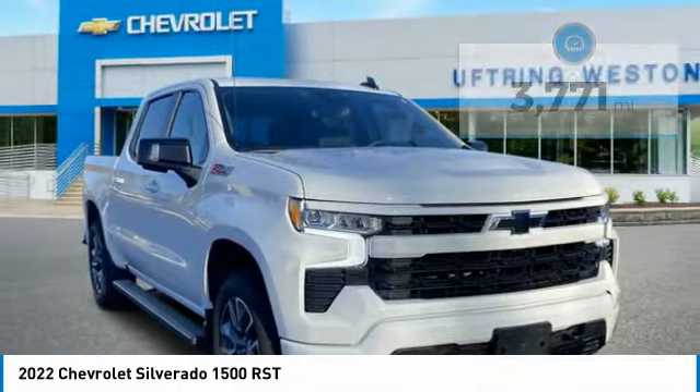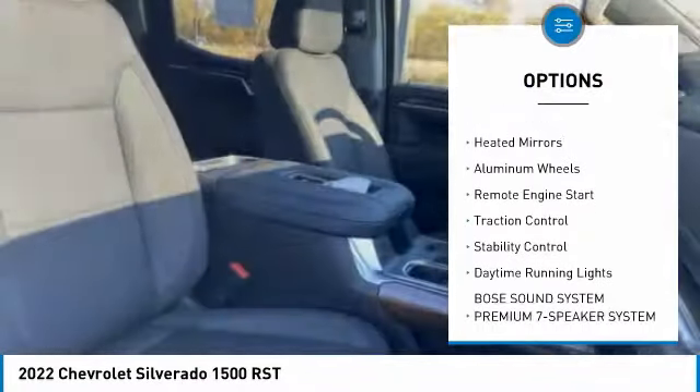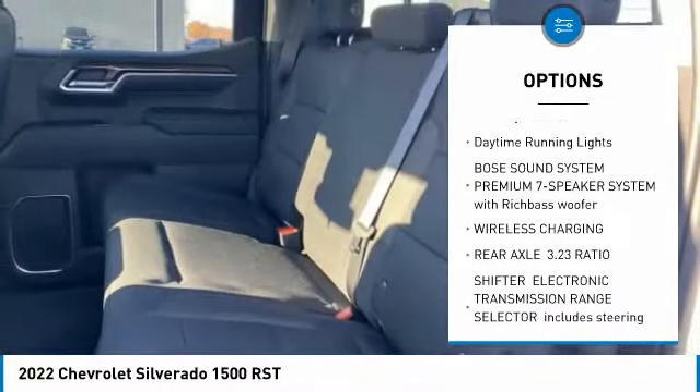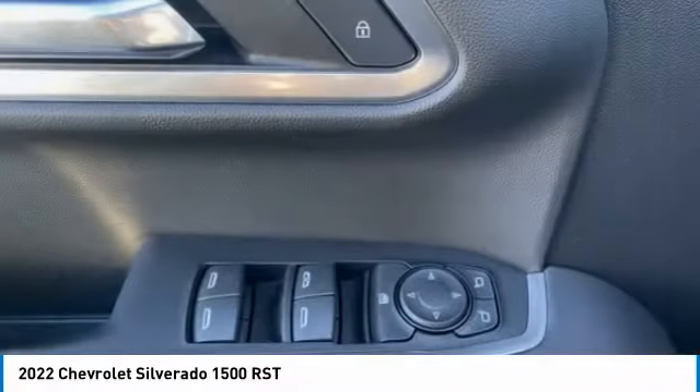Here are some of this vehicle's great options: tire pressure monitor, four-wheel drive, tow hitch, hill descent control, heated mirrors, aluminum wheels, remote engine start, traction control, stability control, daytime running lights.